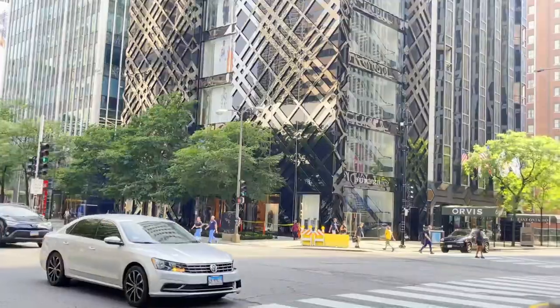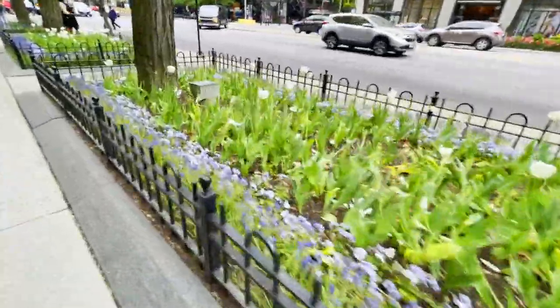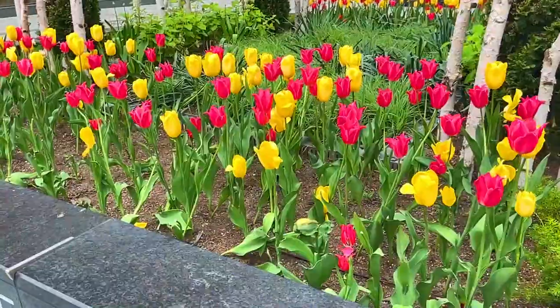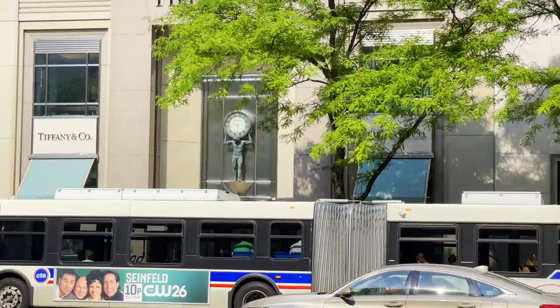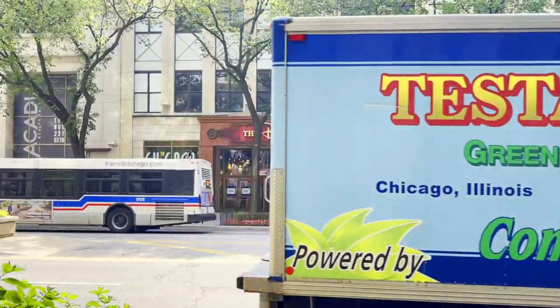In addition to the exquisite storefronts, they really do a lot to add to the decoration and feel of the area through things such as plants that are really green and blooming, beautiful flowers during the warmer months, lots of trees, fountains, plazas, and public spaces. All these little things give this strip of Chicago more feeling and more character and really add to its beauty.